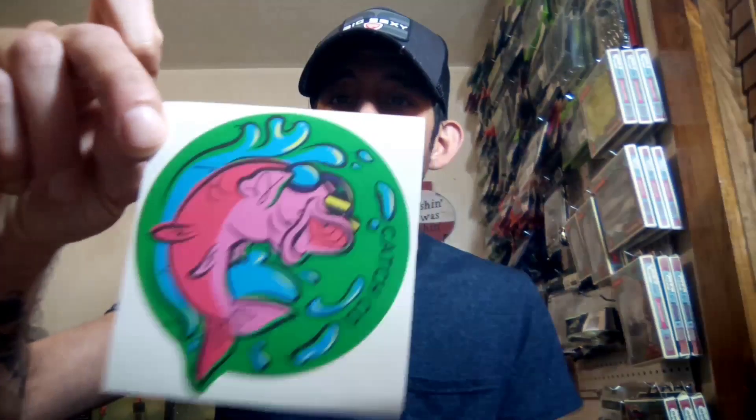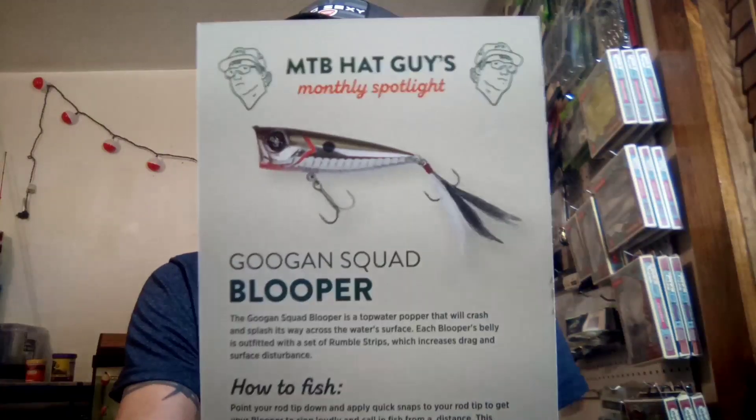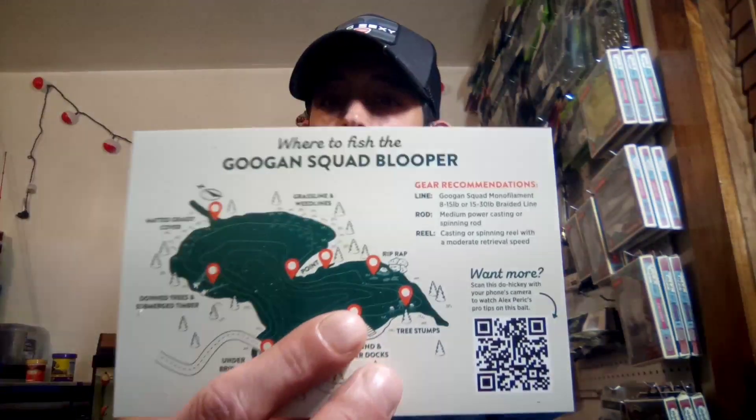Then you get this cool little sticker — that one's kind of interesting. And then you get an MTB hats guys monthly spotlight. So it looks like we're getting a Googan Blooper, and it basically tells you where to fish it, how to fish it, and stuff like that. That's pretty cool.